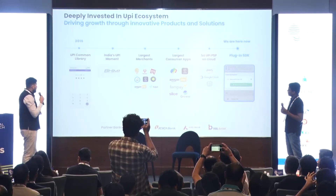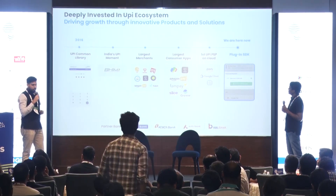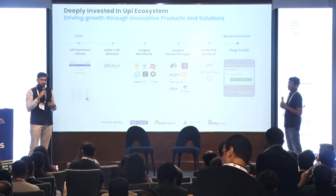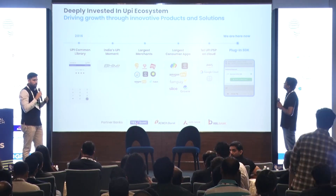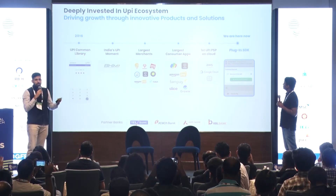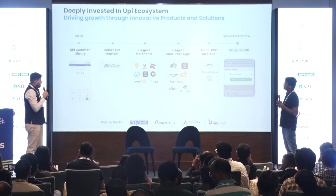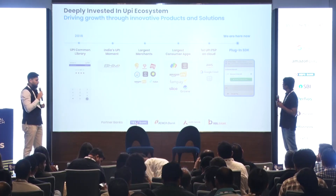That was our first interaction with UPI. Eventually we got the opportunity to build BHIM as well — the first version of BHIM was built by JustPay. That really got us thinking that UPI can be a game changer, and we started doubling down and investing a lot into building this out. Now, to this day, we power some of the largest merchants on UPI, which includes Amazon, Swiggy, Cred, and others. Any consumer app you use on your phone — if you're using UPI, the probability is they are using JustPay behind the scenes.